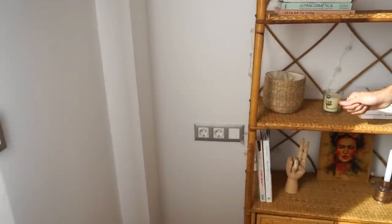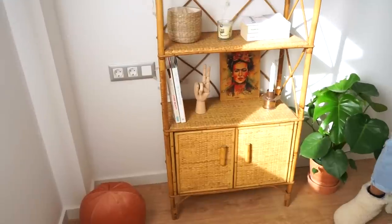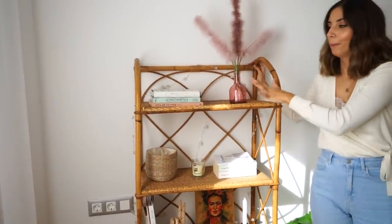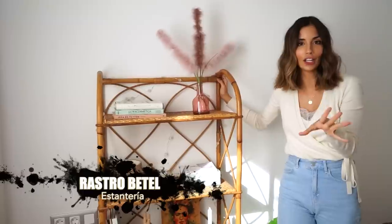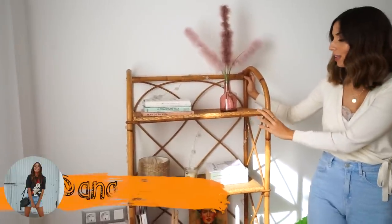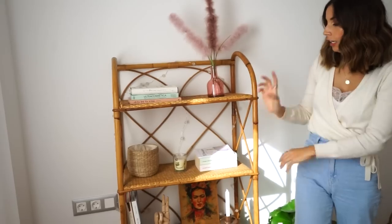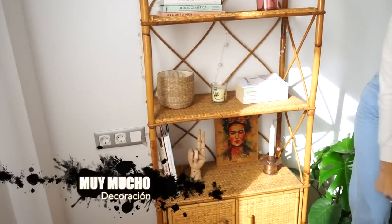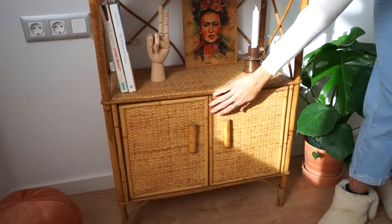Luego ese puff en color teja, de tejido de terciopelo, que es de la tienda Mue Mucho, que os dije por Instagram que me gusta muchísimo y aparte está súper bien de precio. La joya de la corona del despacho es este mueble de caña de junco, que parece bambú pero es de junco, que es mucho más resistente. Lo compré en el rastro Betel de segunda mano, súper barato. Aquí tengo libros, el jarrón y la plantita de Mue Mucho, más libros, una vela, esto de Ikea, la mano también de Mue Mucho, una lámina del otro piso, y el candelabro y la vela también de Mue Mucho.